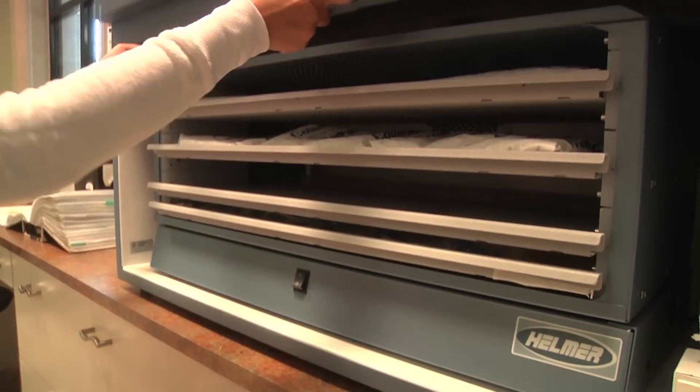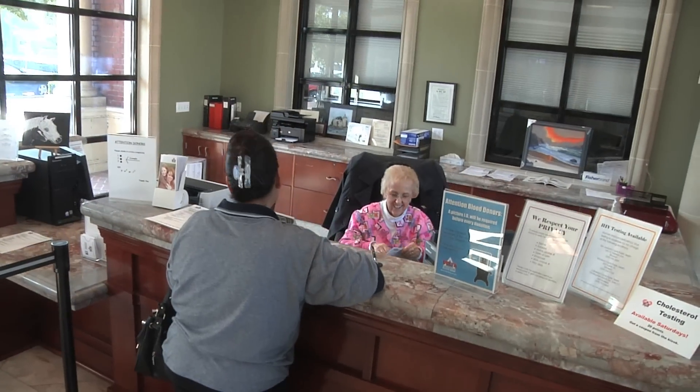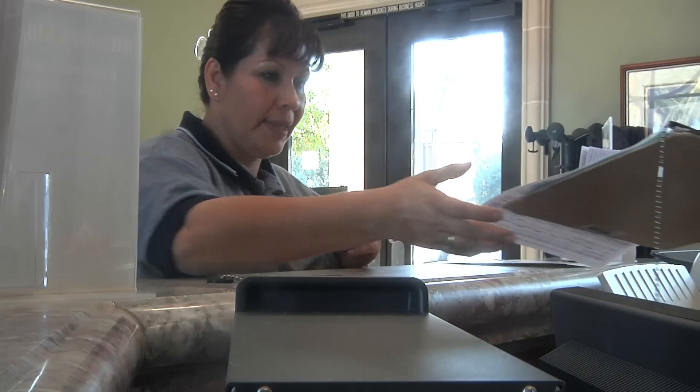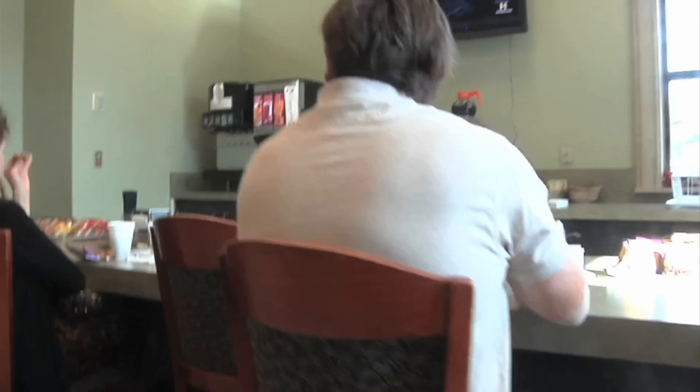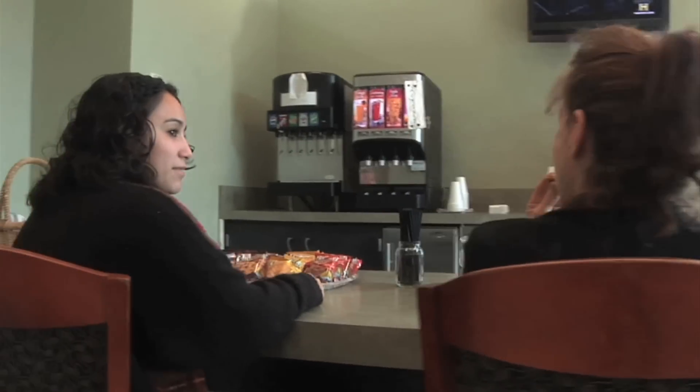The time it takes for a whole blood donation from registration through replenishment in our canteen takes between 45 and 60 minutes, whereas the apheresis procedure varies — about an hour and a half to two hours.